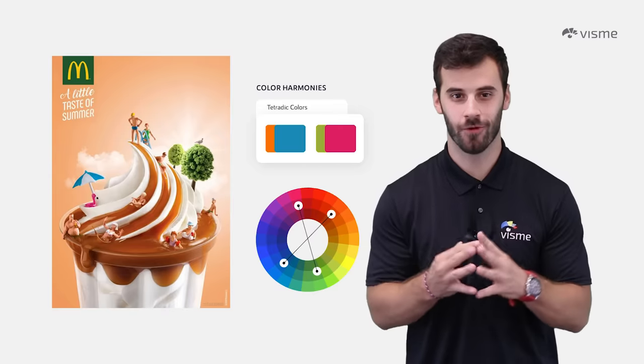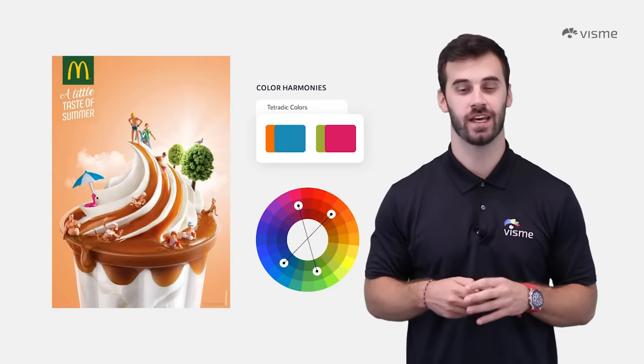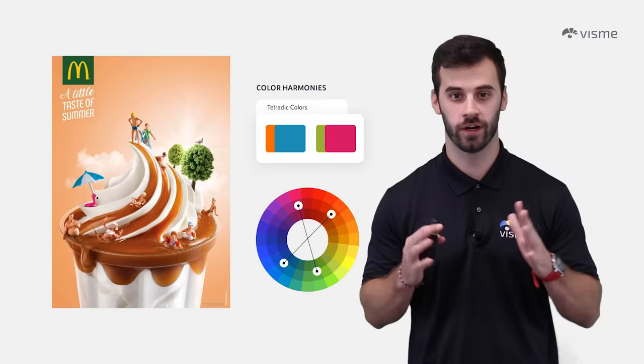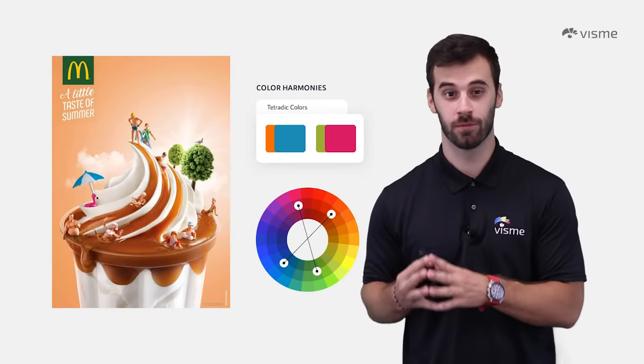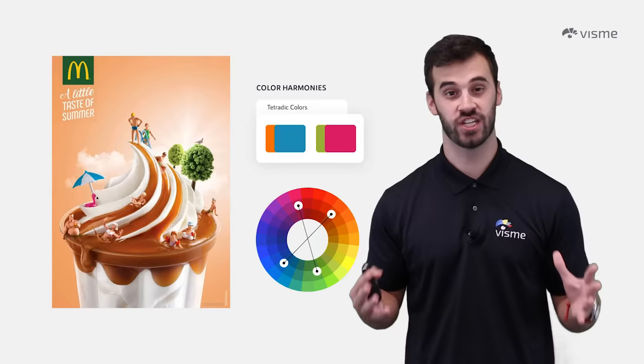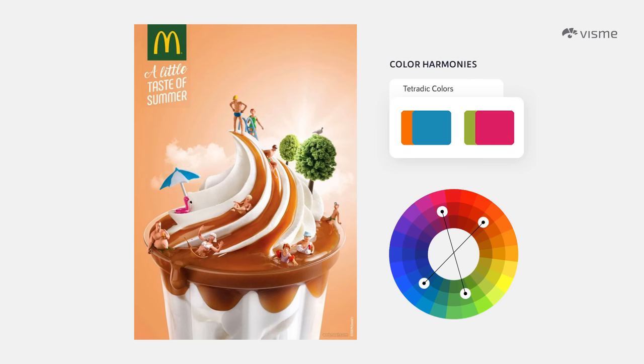The tetradic harmonies take two sets of complementary colors and put them all together in one single graphic. This is one of the more difficult harmonies to properly complete, but when done right with shades, tones, and tints, it can be captivating. Make sure to do plenty of testing to find a happy balance between all the colors, as too much of one color can send viewers into confusion.